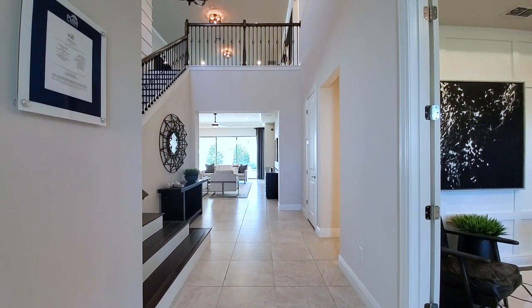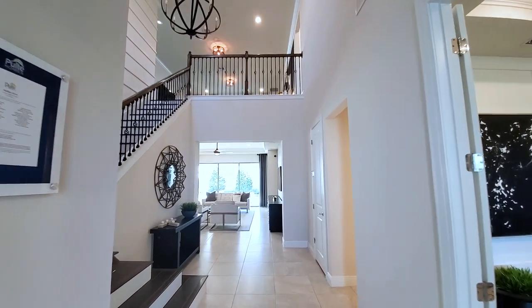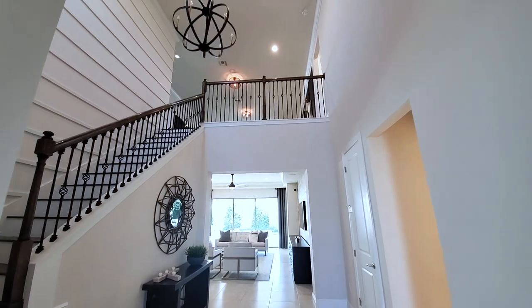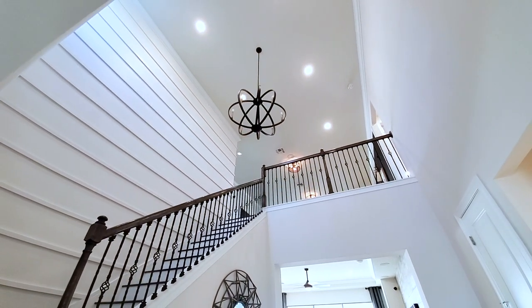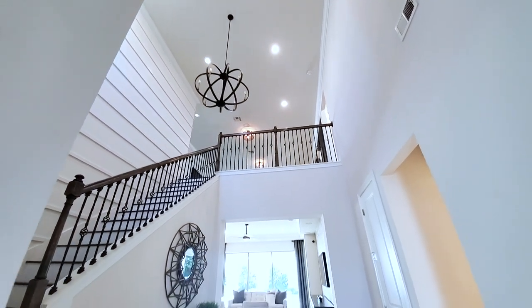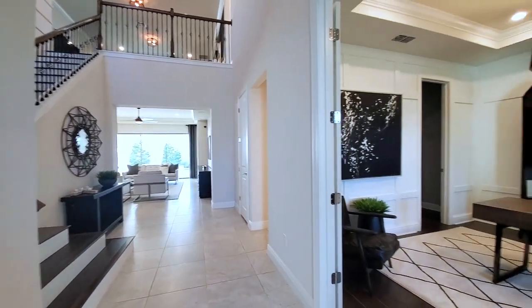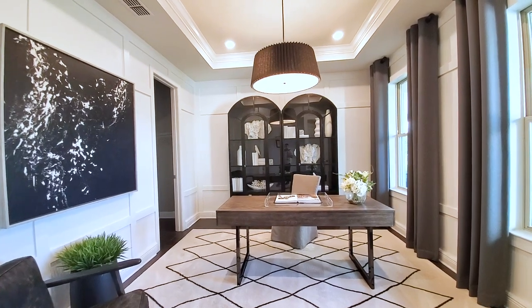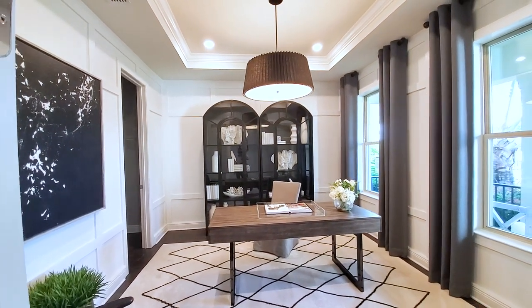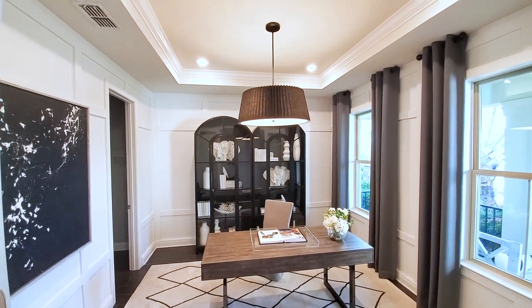Beautiful foyer — you walk right into this grand two-story foyer with your staircase on the left. That is super grand. A lot of people have been looking for this particular floor plan where it opens up like that. At the front of the home, you have your office flex-space den. This is upgraded galore.